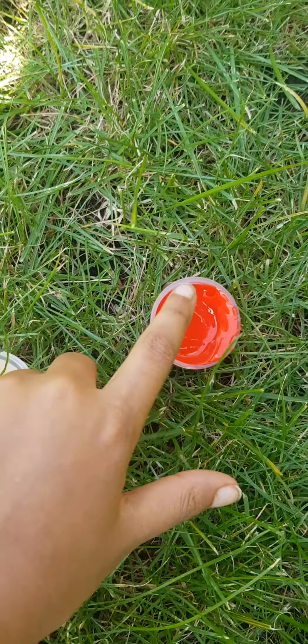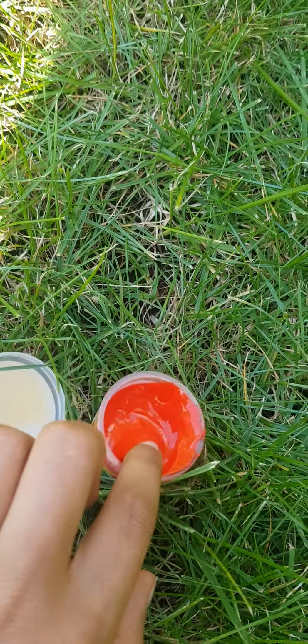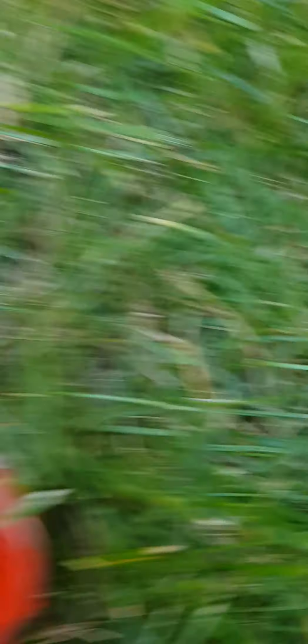This is a new slime. Let me open it up. Here it is. It's so slimy. Oh my. It's stuck to me.